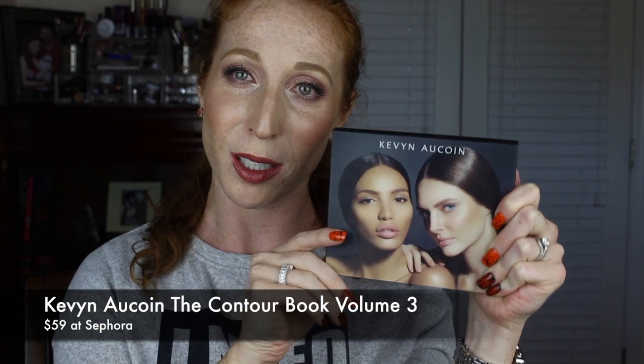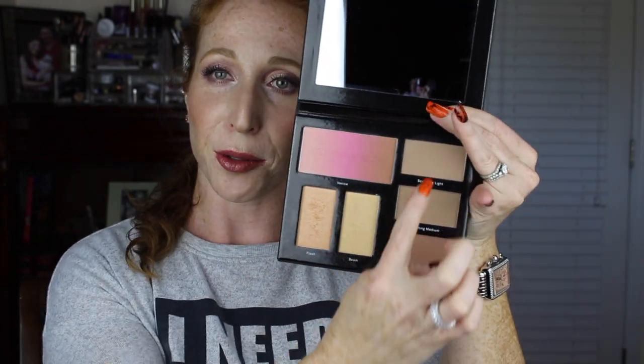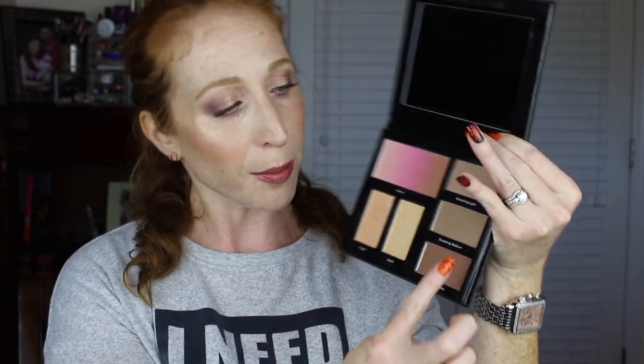Now I want to go ahead and talk about the Volume 3 Contour Book — look how pretty it is. I don't know if you can see, but the colors shift on it. You do get a nice big mirror here, and you're getting three sculpting powders. This is light, this is medium, and this is deep.